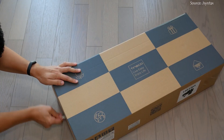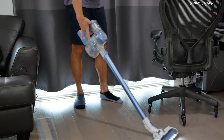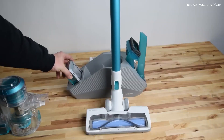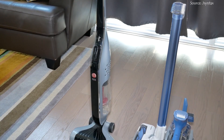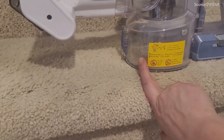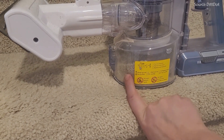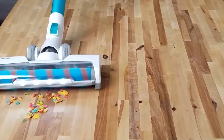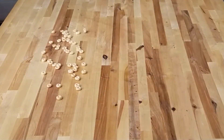Many features of this vacuum have received positive feedback from customers. They adore it because it is compact, simple to use, strong, beautifully built, reasonably priced, and has a long battery life. It will be difficult to top the Tineco A11 Hero if you like the ease of a cordless stick vacuum but don't want to give up the extended runtime.